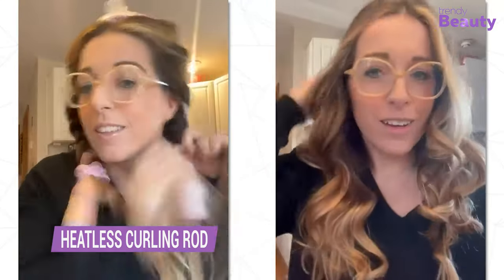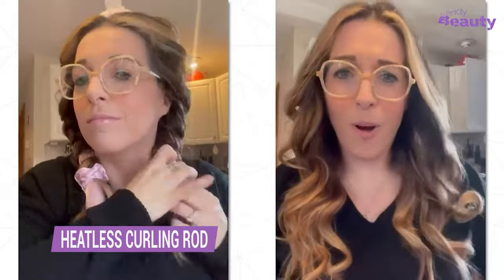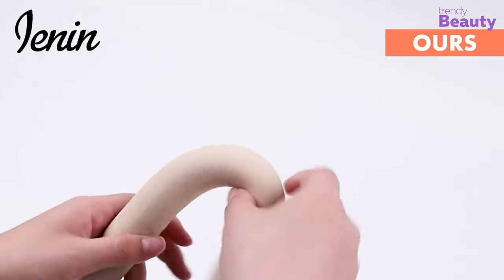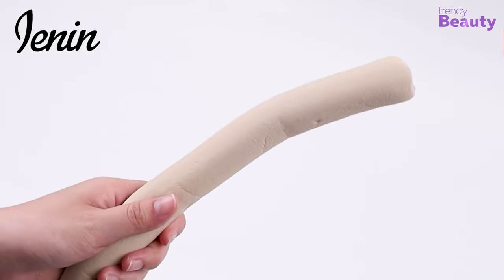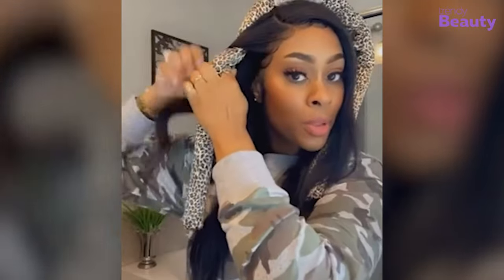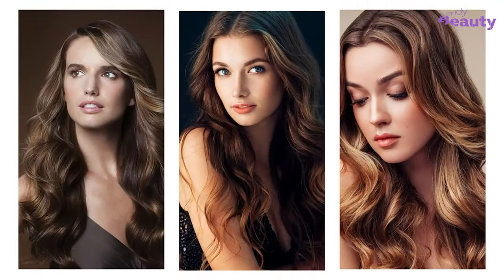Now we have the Heatless Curling Rod Headband on our list. It's a revolutionary hair accessory that allows you to achieve gorgeous, bouncy curls without the use of heat. Made from high-quality materials, this headband is gentle on your hair and scalp, making it perfect for those with delicate strands. Simply wrap your hair around the rod, secure it in place with the headband, and let it sit for a few hours. You'll be left with beautiful, natural-looking curls that last all day.